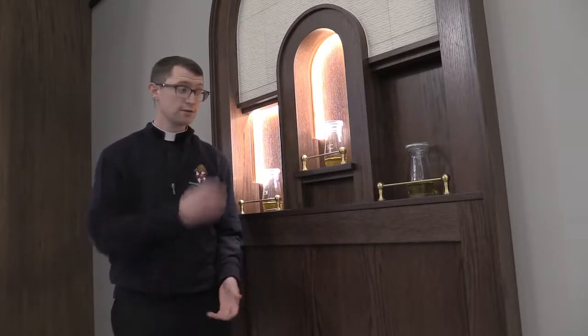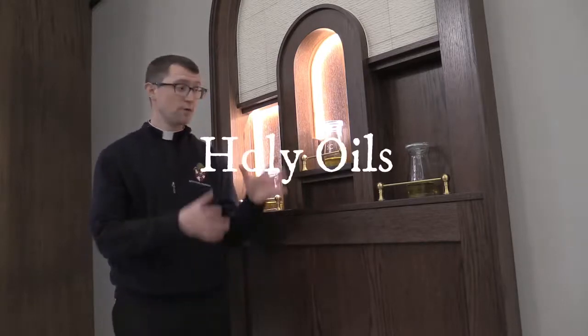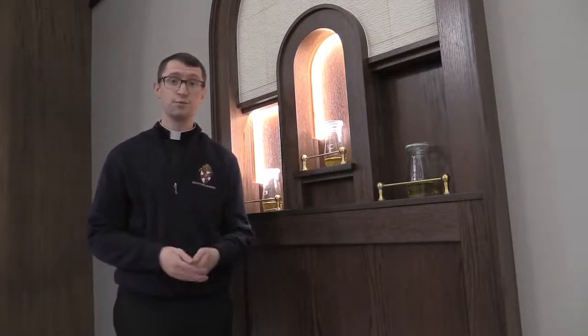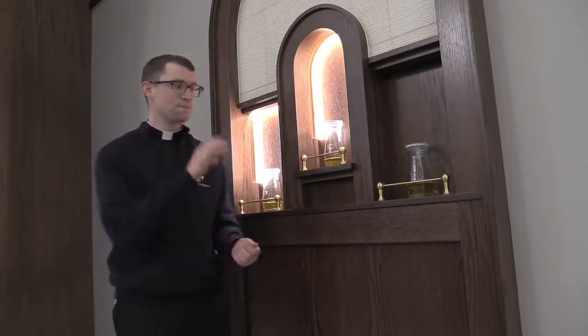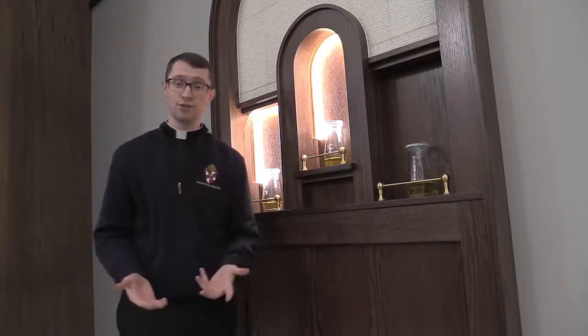A part of our church that you may not have noticed are these three niches for the three holy oils. Oil has always been used in our church — and even in the broader world — as a symbol for healing, restoration, and strength. There's a very popular trend nowadays of using essential oils for their healing properties. Well, the Church knew this way before essential oils were a thing, and so she has three oils that are used at different stages of life for different purposes.